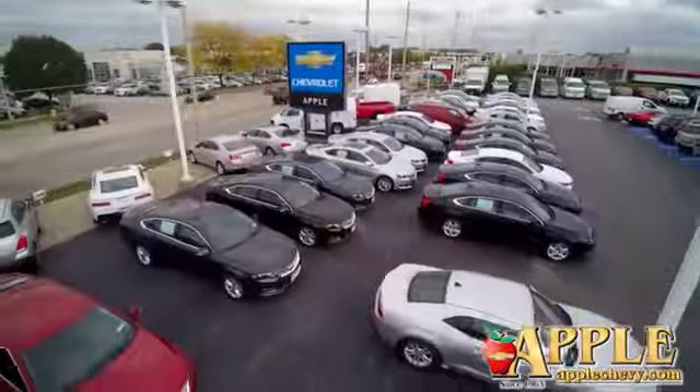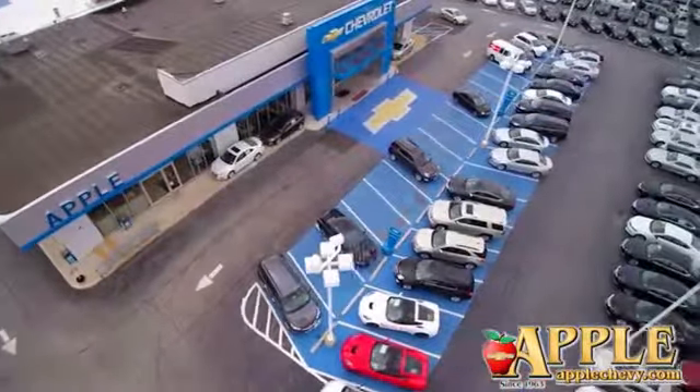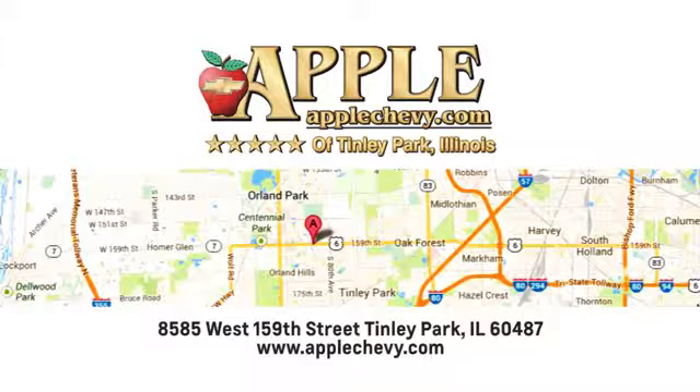Test drive it today. We have so much to offer at Apple Chevrolet, your Tinley Park Chevy dealer. We're conveniently located at 8585 159th Street in Tinley Park, Illinois.